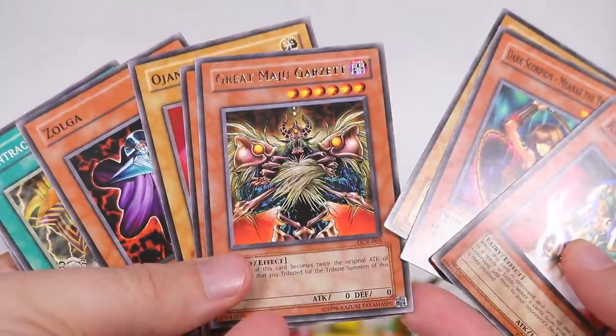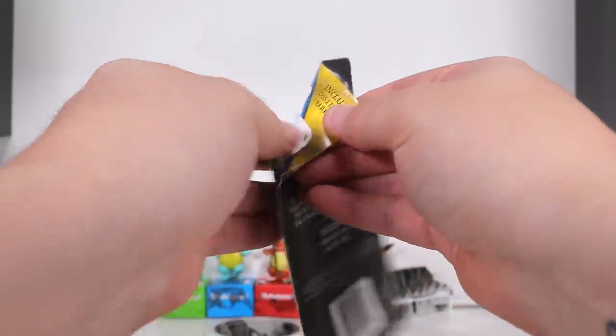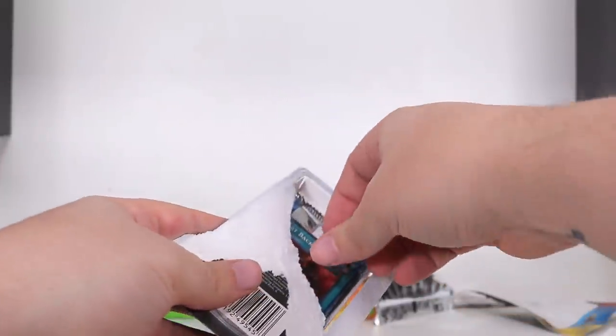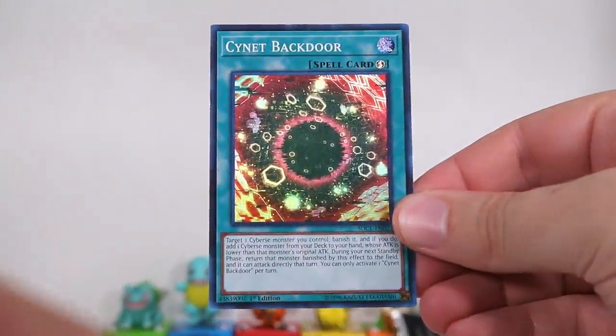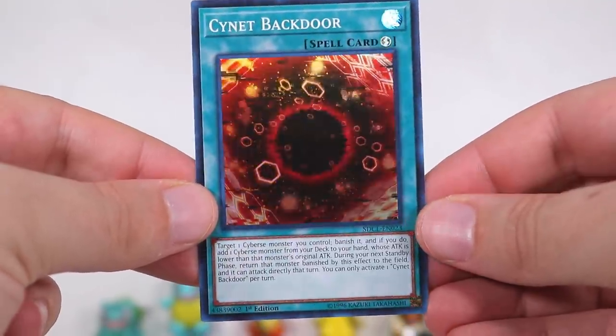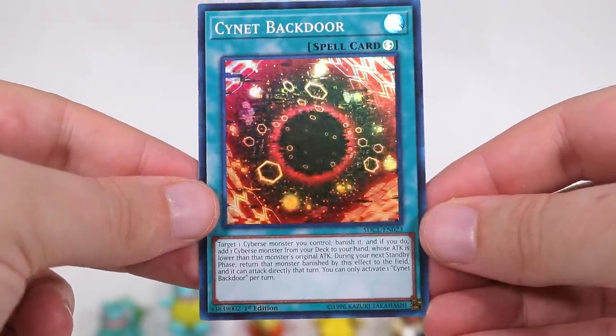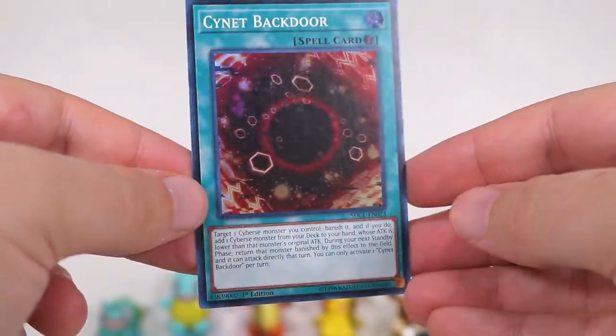That's what we got in the end. And this is the one that has any holographic. Cause obviously, just like Pokemon, there are certain cards which are used in rotation and used to actually play the game, so they end up adding a bit of value. We have a Cyanet Backdoor. That looks like the photo of the black hole. Eerie! Yu-Gi-Oh! did it first! Fuck off, Simpsons!